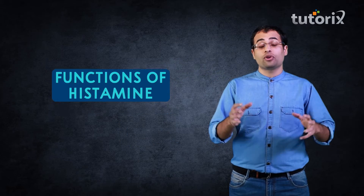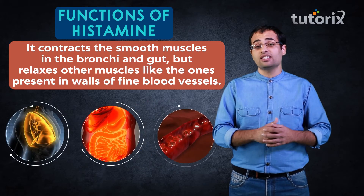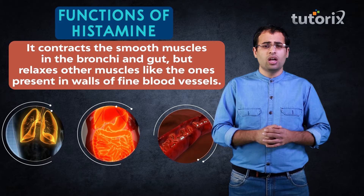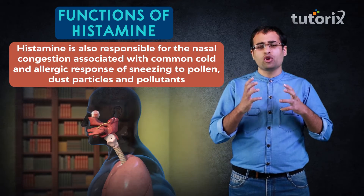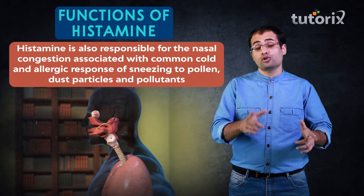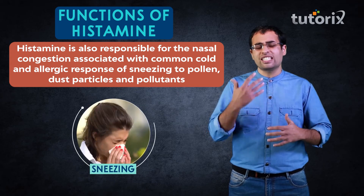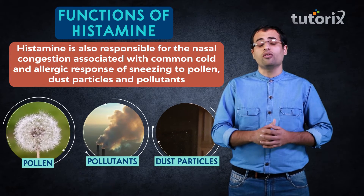Sometimes histamine has quite opposite effects on different parts of our body. For instance, it contracts the smooth muscles present in bronchi and gut, but on the other hand relaxes the muscles present in the walls of fine blood capillaries. Do you remember when you caught a cold and your nose was completely blocked and you were unable to breathe? This nasal congestion is also because of histamine. And your allergic response of continuous sneezing because of pollen grains, pollutants and dust particles is also because of histamine.